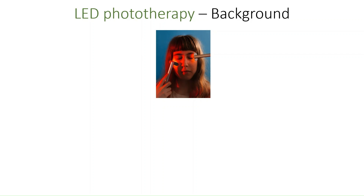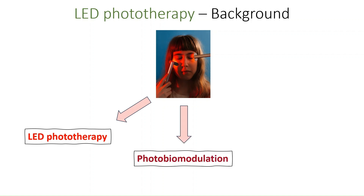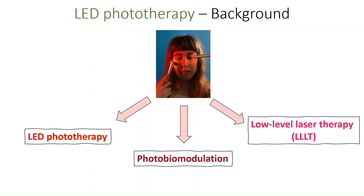Let's start with some background and look first at how LED phototherapy came about. In terms of nomenclature, we should note that there are different terms being used to describe the use of LED-generated monochromatic light to treat the skin. In this video I will preferentially refer to it as LED phototherapy, since LED light is used in all home-use devices.